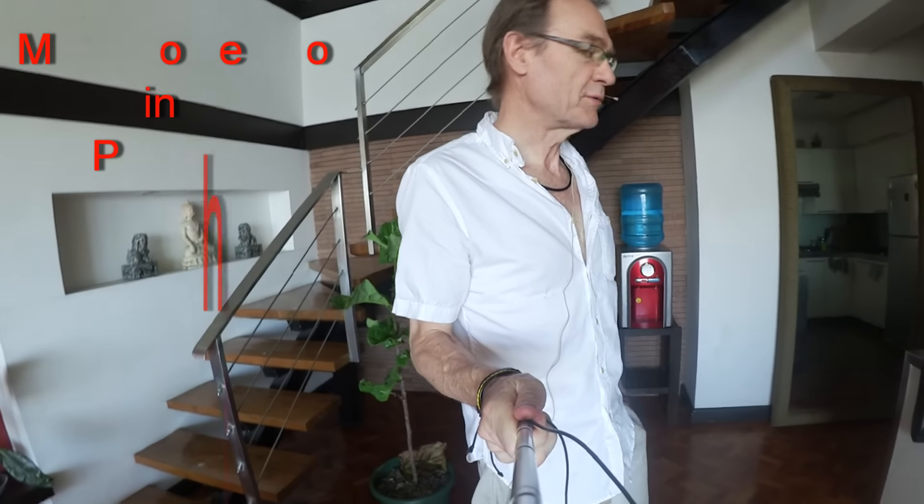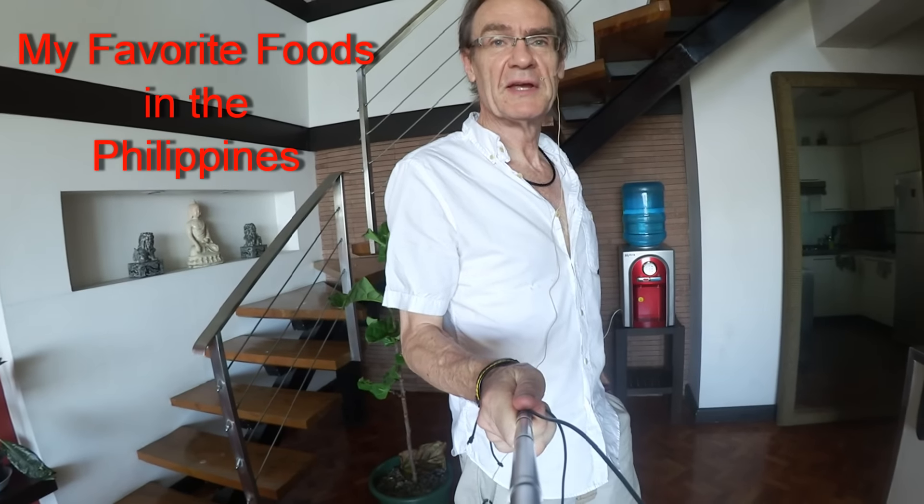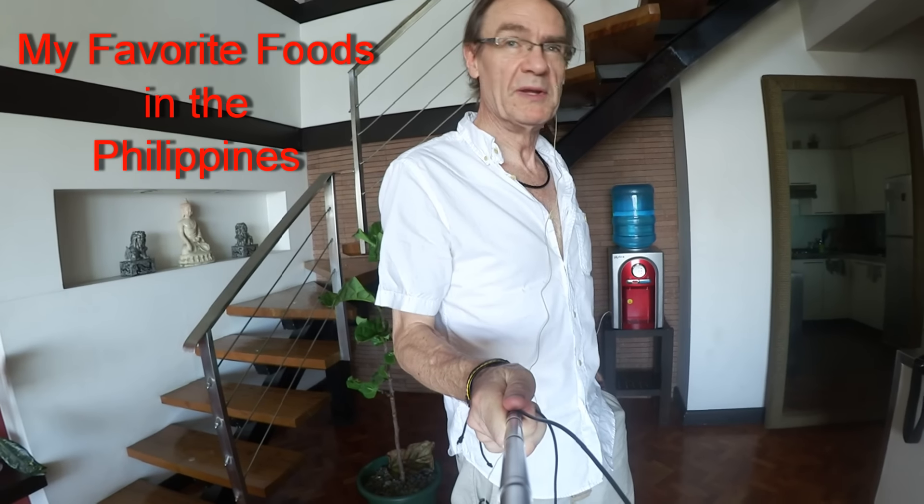I'm going to start here from my apartment and some of it will be air-conditioned walking inside a shopping mall, but I usually walk several miles per day. I'm not sure if we have enough memory on this memory card on the video recorder, but let's try and start and see how far we can get.